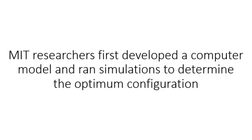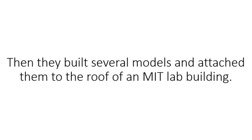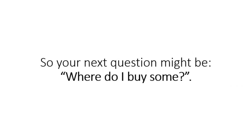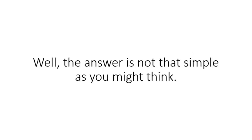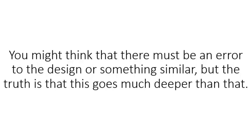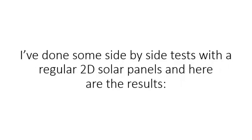MIT researchers first developed a computer model that ran simulations to determine the optimum configuration of panels for consistent energy production throughout the day and the year. Then they built several models and attached them to the roof of an MIT lab building. Field testing showed that the 3D array generated 200 to 2,000% more than a fixed array with the same footprint. So your next question might be, where do I buy some? Well, the answer is not that simple. Even though this technology was researched a few years ago, no one actually got interest in manufacturing these panels. The design works perfectly, as MIT researchers specified. I've personally built a small array of these panels and put it to the test.